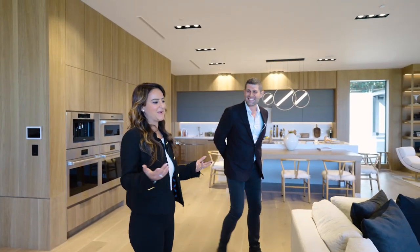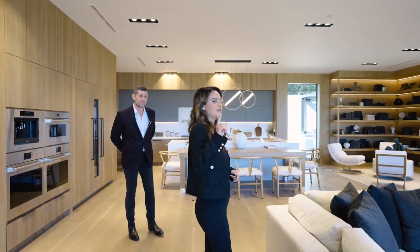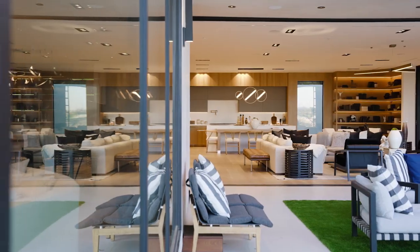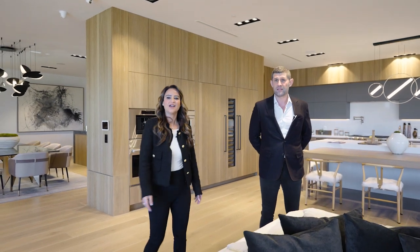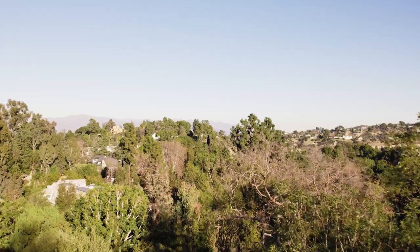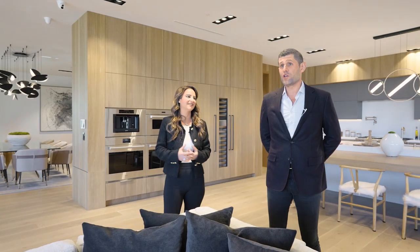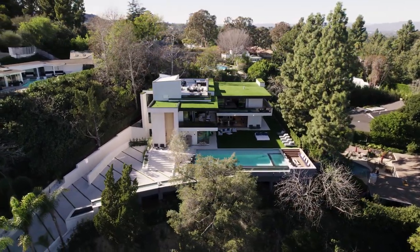This is where you'd spend most of your time. We have four sets of pocket doors, so literally in every direction you look, you're looking at the outdoors. Not to mention this incredible view. Not only is it a view, you have privacy here, you have serenity. It's calm. You literally feel like you're sitting on top of trees. Our view is of the hills, of the valley, and we have treetops on all the corners from pretty much most of the house.